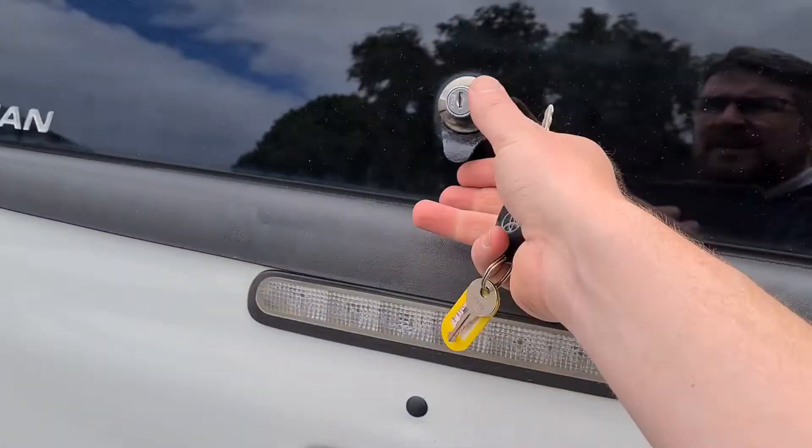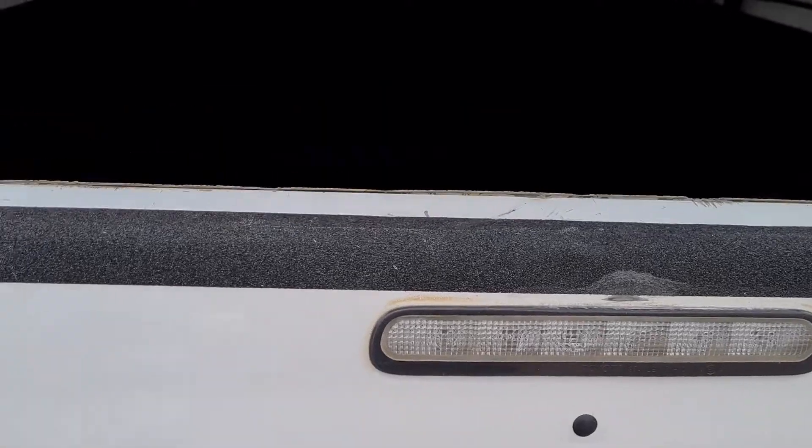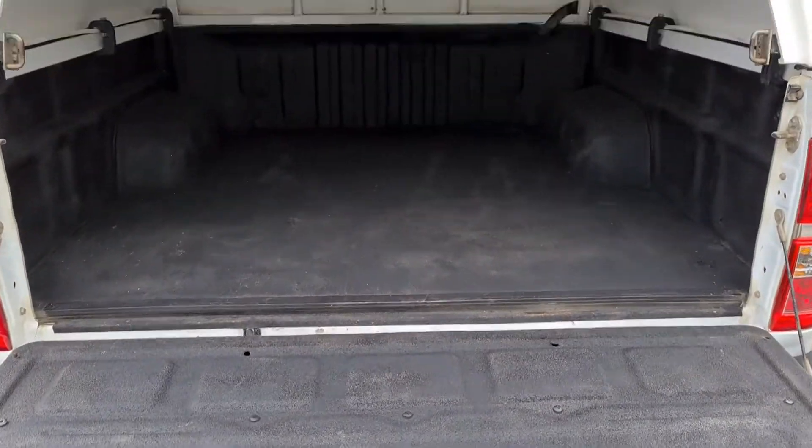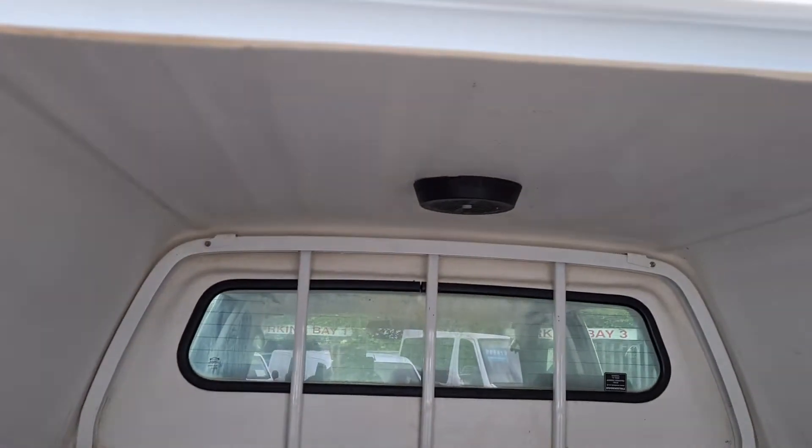At the very rear of the vehicle, on top, it's got a hard-wearing surface inside — all really nice clean condition. There's also a vent in the roof.